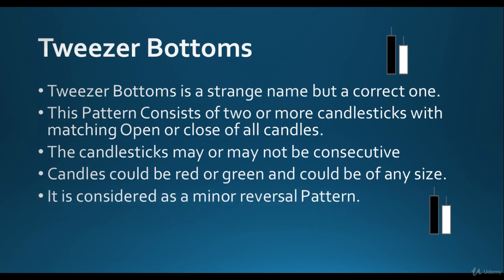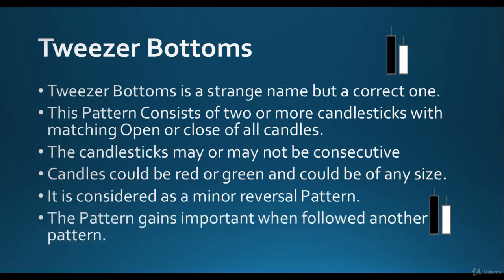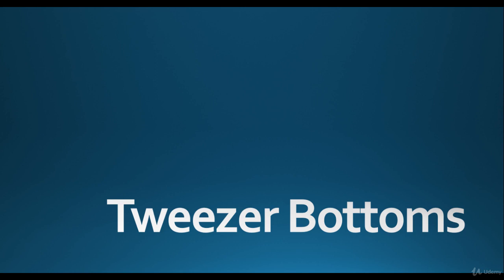Always look for only the matching stuff in this pattern. It is considered a minor reversal pattern. Once you see this, remember a reversal could be forming, but don't bet on it — wait. This pattern gains importance when followed by another pattern, for example an engulfing bullish candle or big white candle. Then jump in with your money. Tweezer Bottoms usually means a stoppage in trend, but it doesn't mean a change in trend.